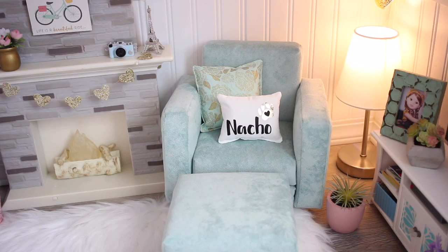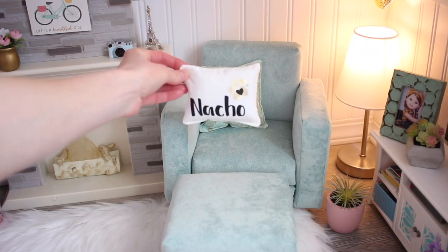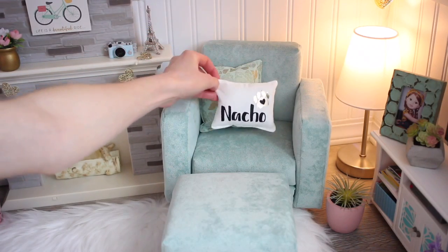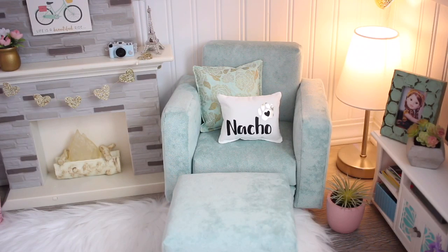He was my everything. It was really hard when he died — it was one of the worst days of my life. She sent me this pillow that says Nacho on it when he died, just sent it to me as a surprise. I opened it and started crying. I get so much stuff from her shop.